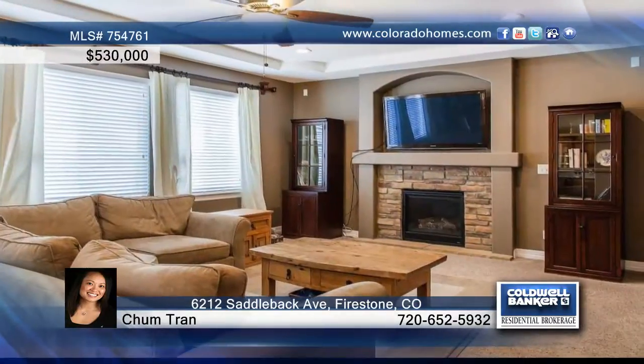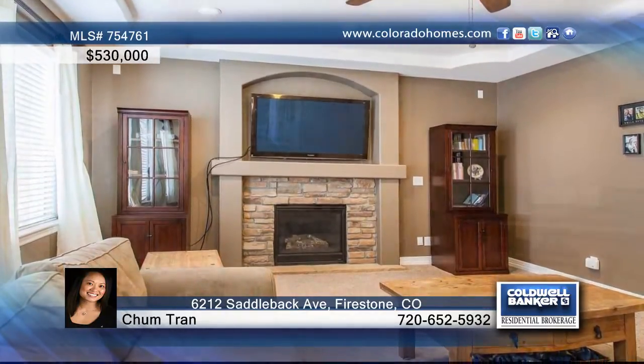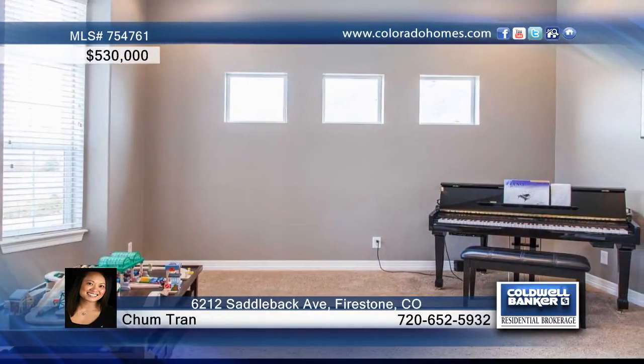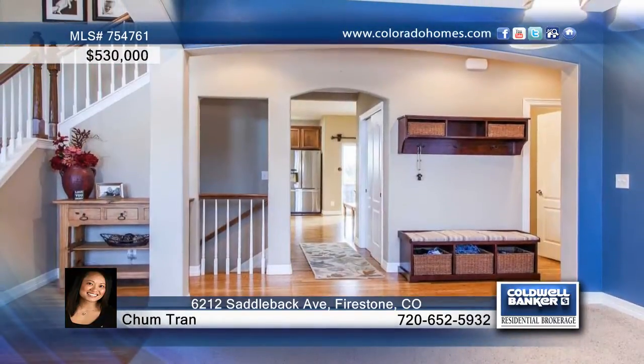This immaculate custom-built two-story in the desirable St. Vrain Ranch is situated on over half an acre lot. This beautiful home offers a cozy fireplace for cold winter nights, comfortable living spaces, and an office or study.